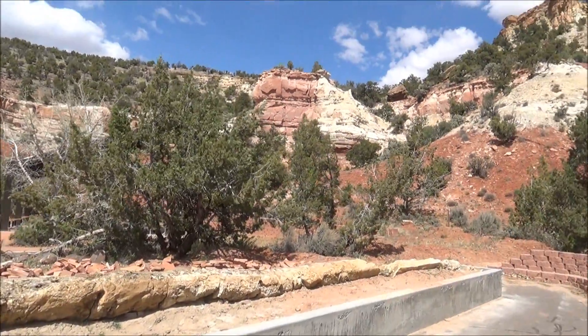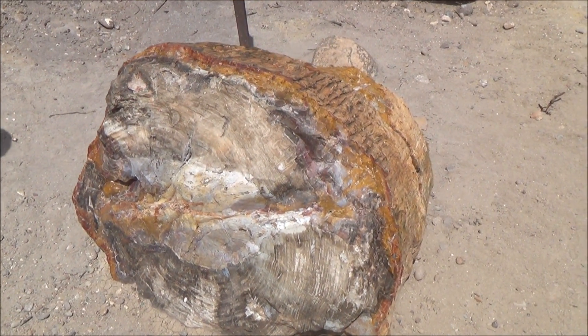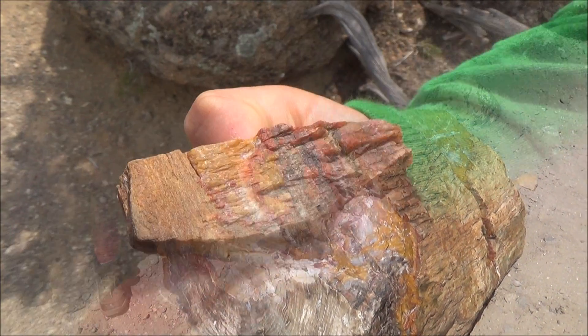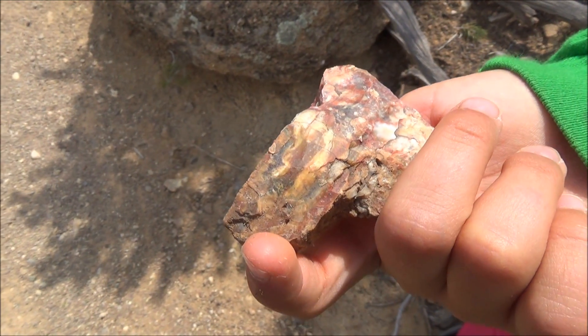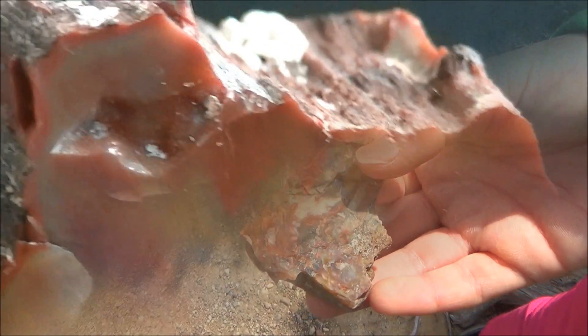The color of the final product depends on the mineral composition. For instance, red color comes from iron, black from carbon or manganese oxide, green is due to presence of cobalt, chromium, or copper, yellow from iron oxides or uranium, and manganese gives the stone hues of pink.